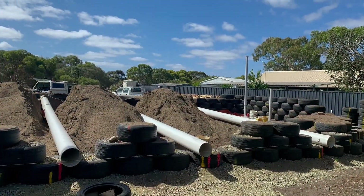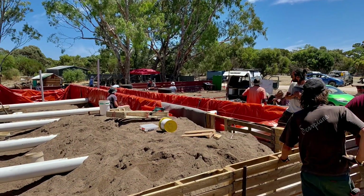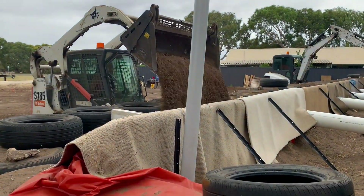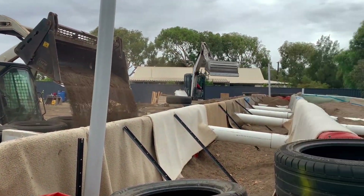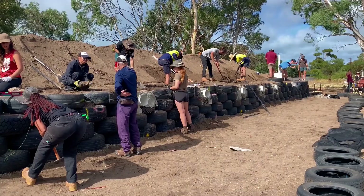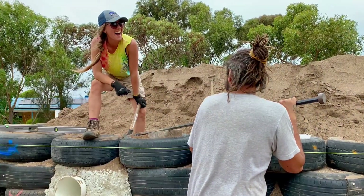This shows the cooling tubes coming through the back of the earth berm for the Earthship. These cooling tubes are essentially my free air conditioning. The earth berm, which sits behind the tyre wall of the Earthship, helps to regulate the temperature of the inside. We used lots of free clean fill to make this earth berm and pound the tyres.